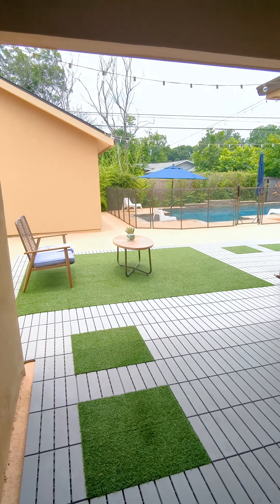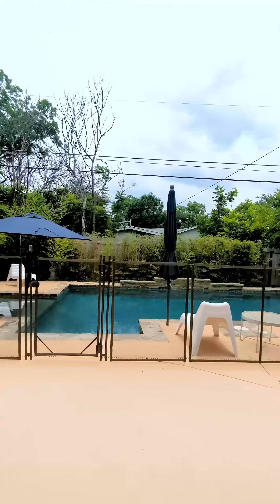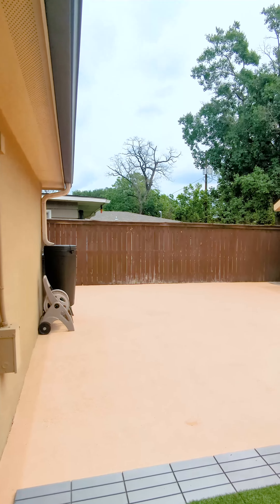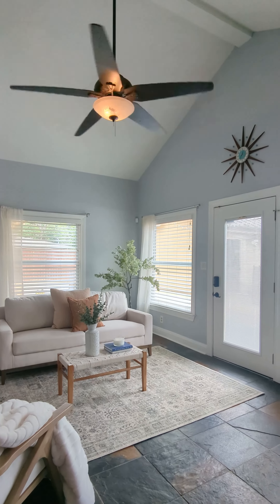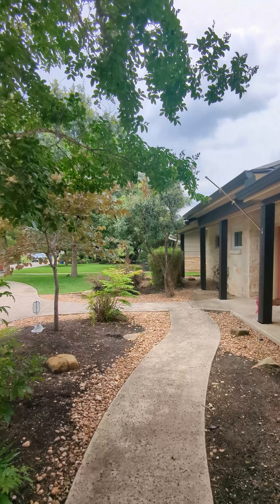Step outside through the private patio access off the master bedroom and discover a serene retreat boasting an in-ground swimming pool surrounded by tranquil bamboo, umbrellas, loungers, and a fence-to-fence patio that offers an inviting setting for entertaining, unwinding, or creating cherished memories with loved ones. The two-car garage is perfectly situated with plumbing and electrical to be converted to your own rental unit or pool house.